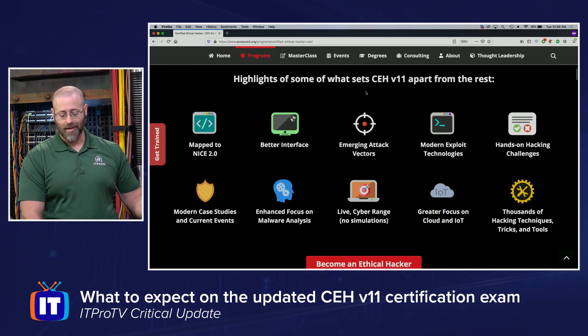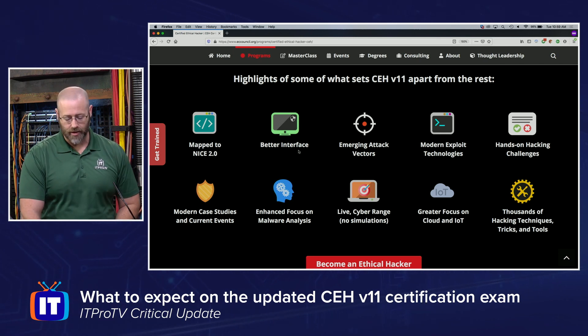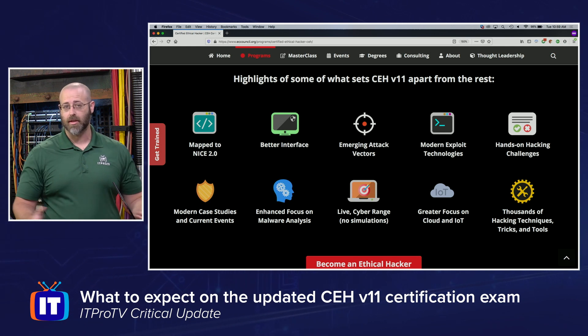What sets CEH apart from the rest: it's mapped to the NICE framework 2.0 version, they say it has a better interface — always a nice thing — and merging attack vectors, meaning it's staying up to date with modern exploit technologies.